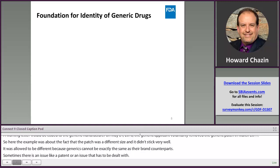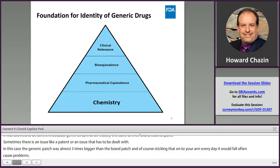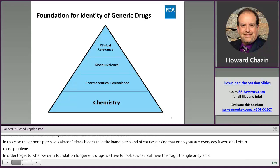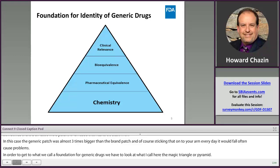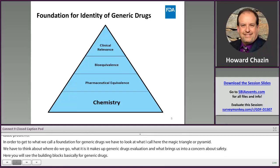In order to get to what we call a foundation for the identity of generic drugs, we have to look at what I call the magic triangle or magic pyramid. We have to think about where we go, what makes up generic drug evaluation, and what brings us into a concern about safety. Here you'll see the building blocks for generic drugs: it starts with chemistry, moves up through pharmaceutical equivalence, moves on to bioequivalence, and then takes clinical relevance into effect when the generic drug is placed into a clinical situation.